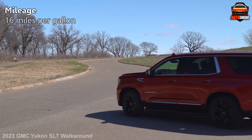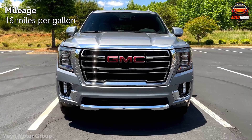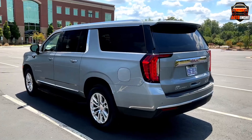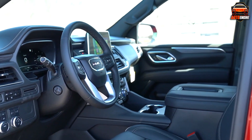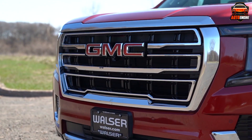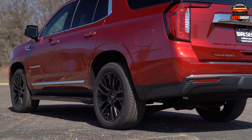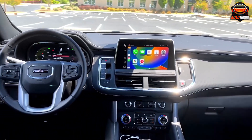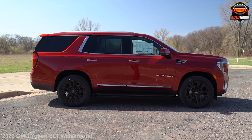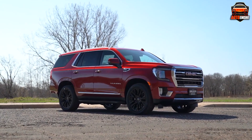For city driving, you'll appreciate the decent fuel economy of 16 miles per gallon. Of course, no SUV is perfect. The seats could use a bit more support, and the transmission can be a tad slow on downshifts. But these small downsides fade away when you consider the Yukon SLT's overall package: spacious comfort, tech-driven entertainment, and surprisingly nimble handling.